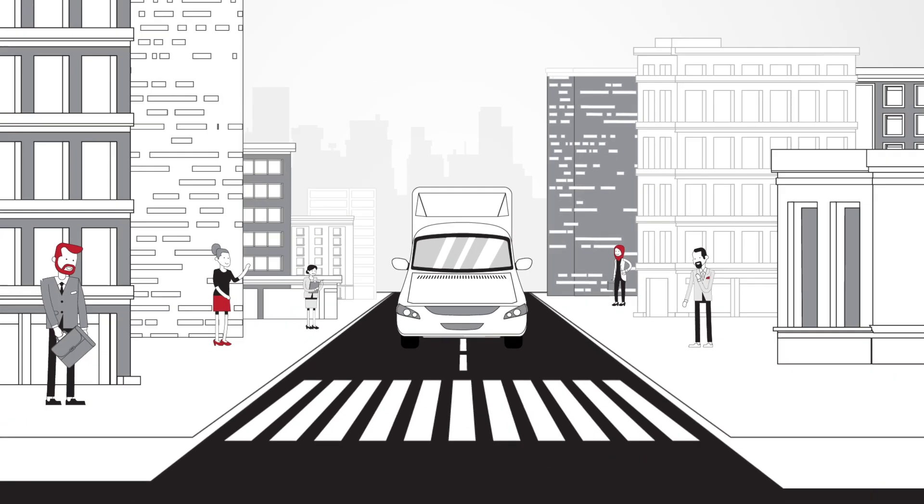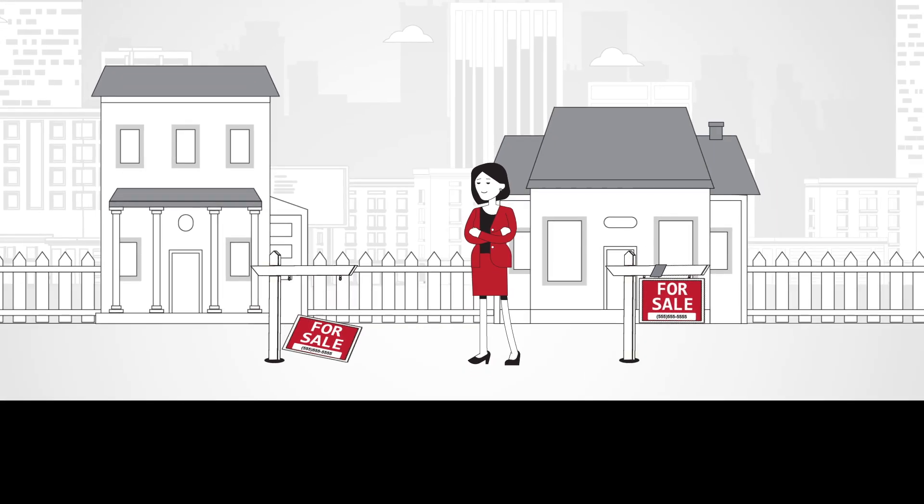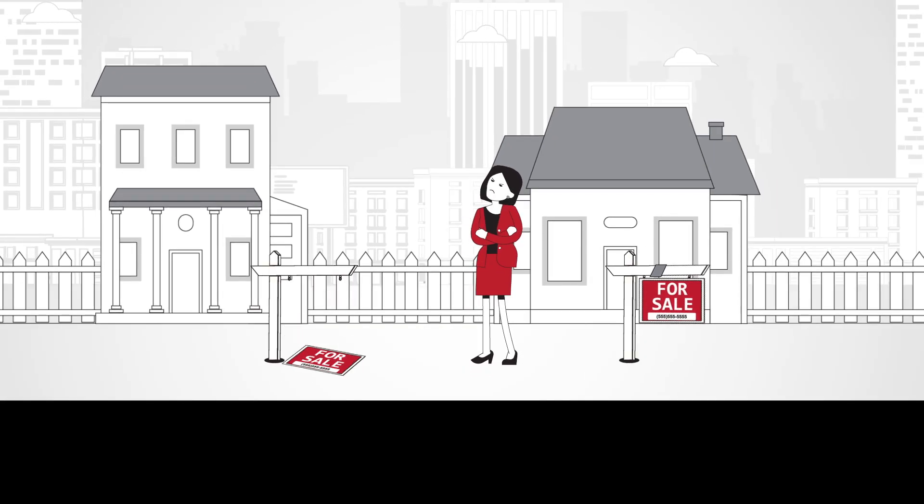A truck from On The Move moves all through town, getting over 600 impressions per mile, and lasts much longer than a static sign, making it more cost-effective.